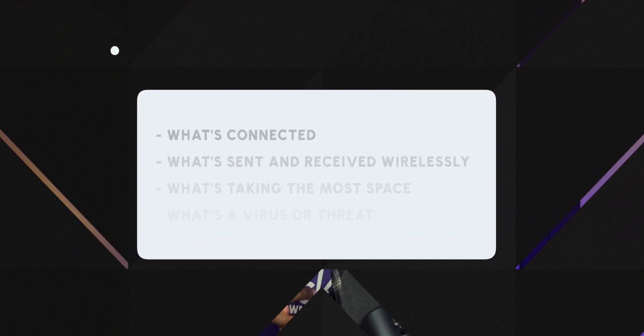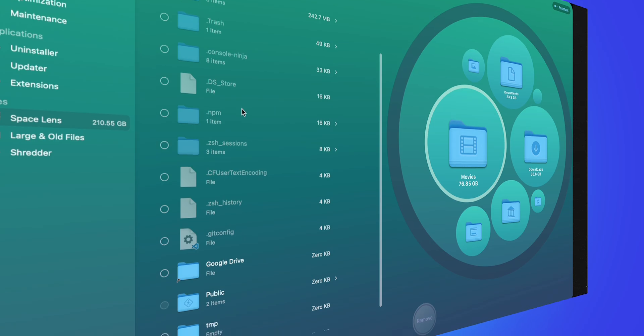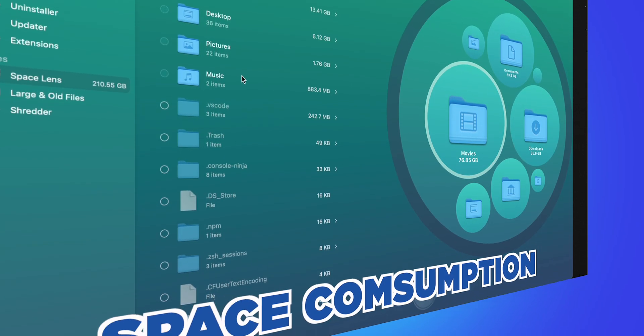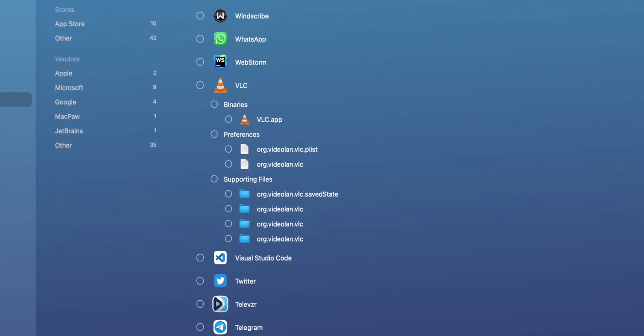Let's move over to file management. I think this brings us to the most powerful app I've ever seen on a Mac, next to Activity Monitor of course. CleanMyMac X — this app tells you literally everything about your MacBook. I mean everything: what's connected, what's been wirelessly sent and received, what's taking the most space, what's a virus or threat. It also gives the best level of detail about exactly where space consumption is. You can update all your apps from it and do a proper app uninstallation — it removes every directory the app created while it was installed, wiping the slate clean.